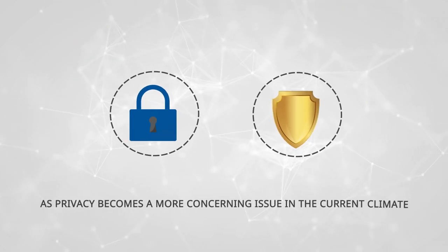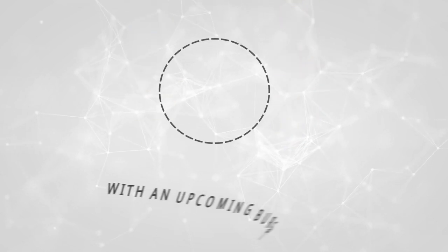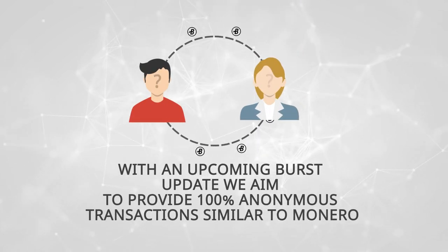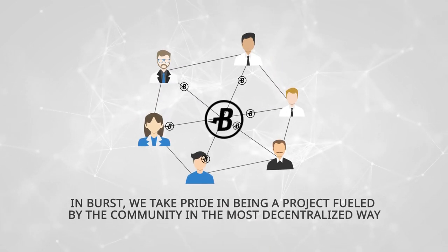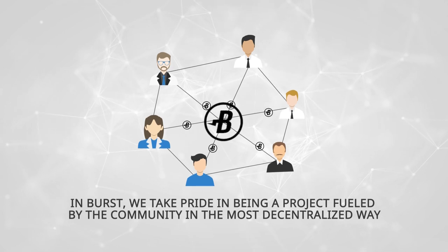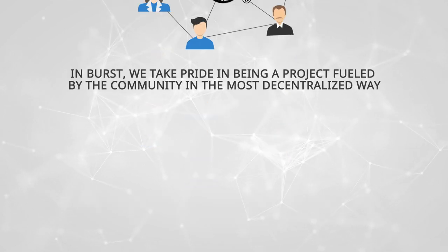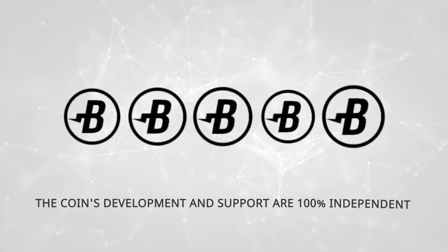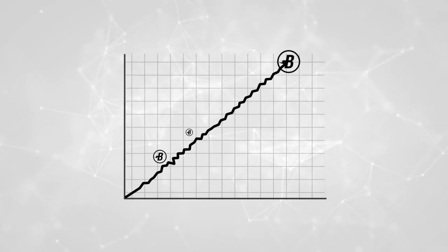As privacy becomes a more concerning issue in the current climate, with an upcoming Burst update, we aim to provide 100% anonymous transactions, similar to Monero. In Burst, we take pride in being a project fueled by the community in the most decentralized way. As a crowdfunded community project, the coin's development and support are 100% independent of any market volatility.